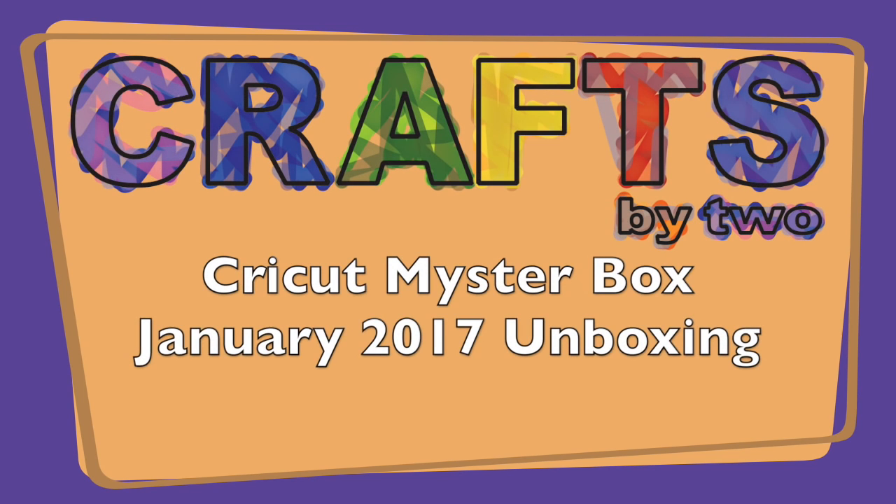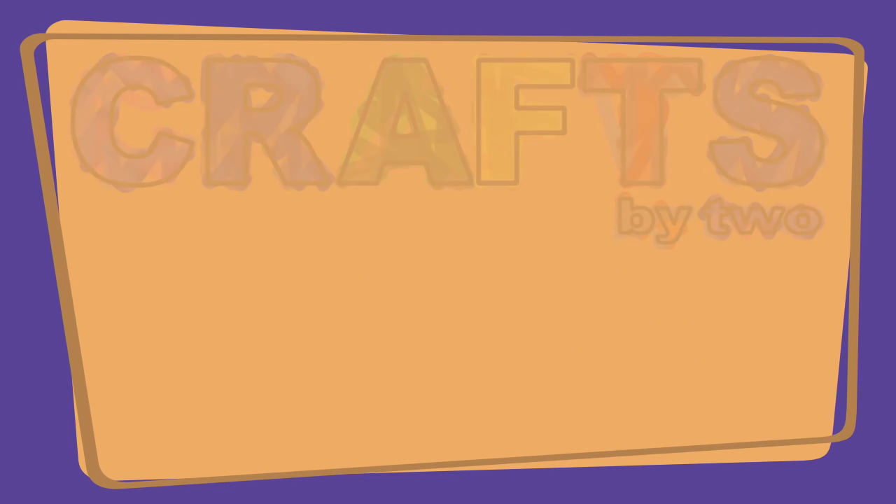So we're ready to do the mystery box, George? The unboxing? Yep. Why is it open? Hi and welcome to Crafts by Two. I'm Ken. And I'm George. And today we have the mystery box for January unboxing.